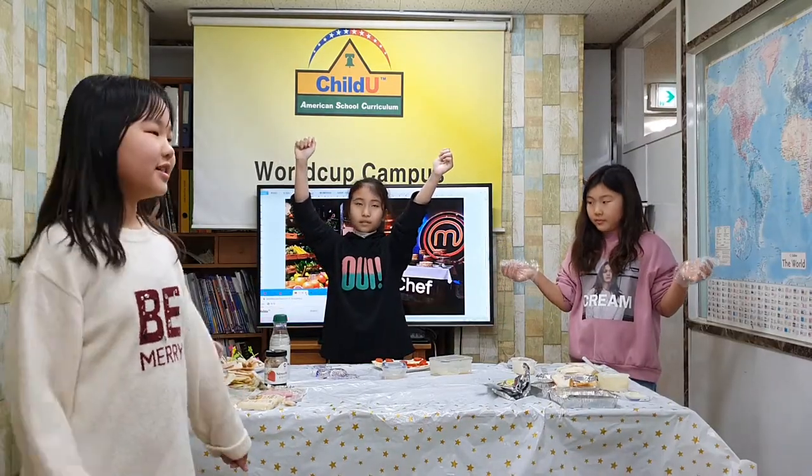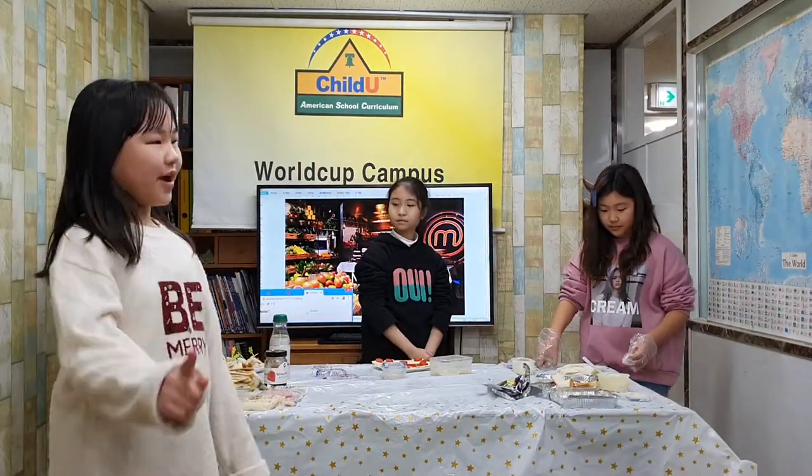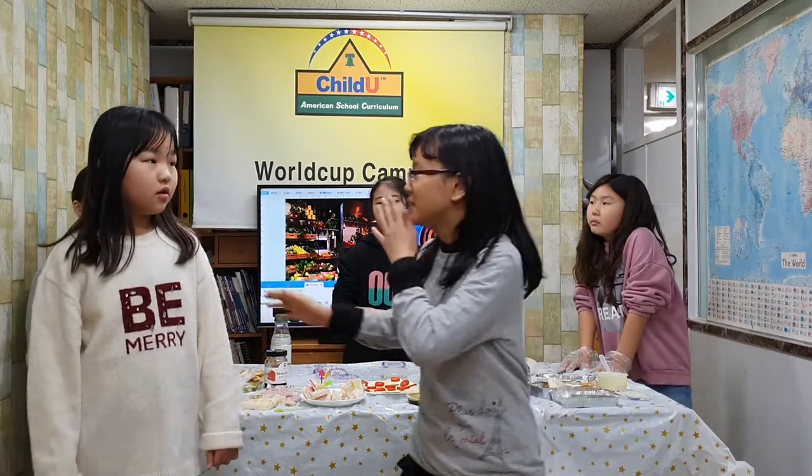Everything looks so good. I can't wait to try them all out. Now, we will pick the first prize winner! Oh, this is so good! Yummy! Wow! How do you like them all? I like them all. I'm so nervous. I don't know what to do. Okay, we are ready to announce the winner! The winner is...